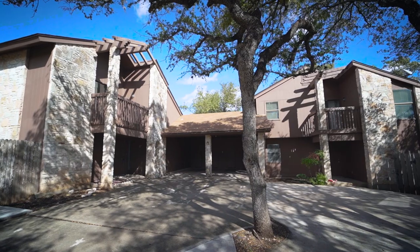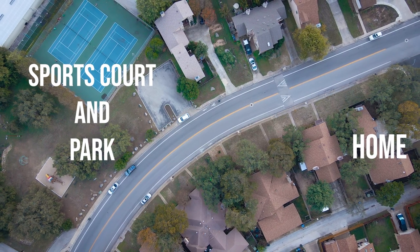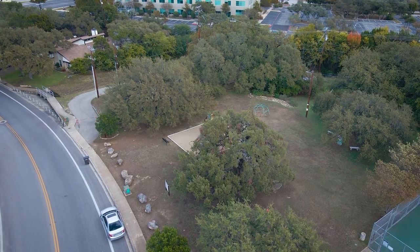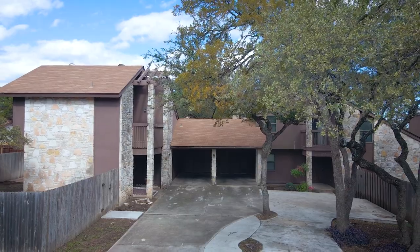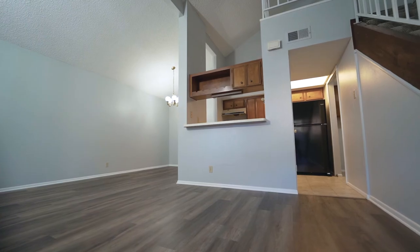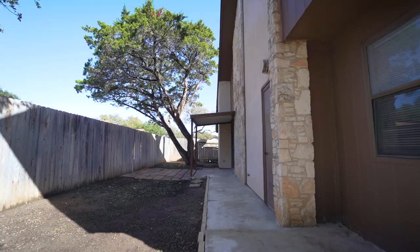There is also no mandatory HOA or HOA fee. The property sits right across the street from the community park and sports court for an added bonus. Rental comps currently show $1,500 to $1,600 per unit, and that's without the refrigerator or the amazing yards and great privacy that these two units have.